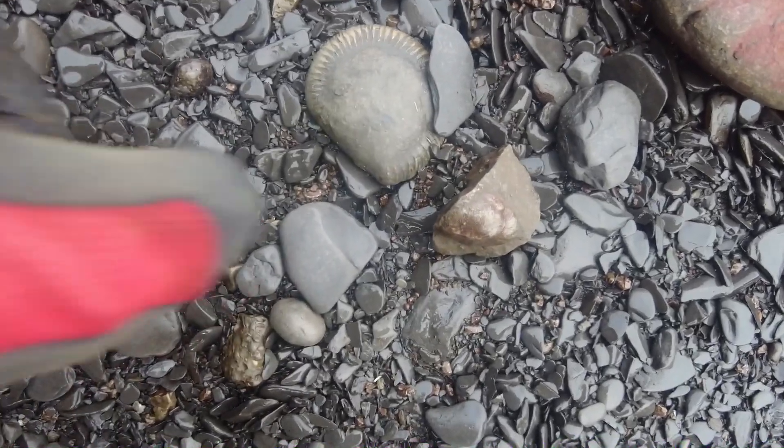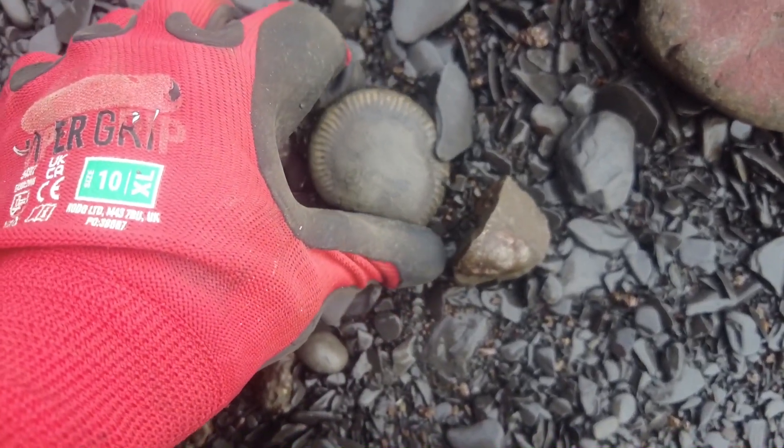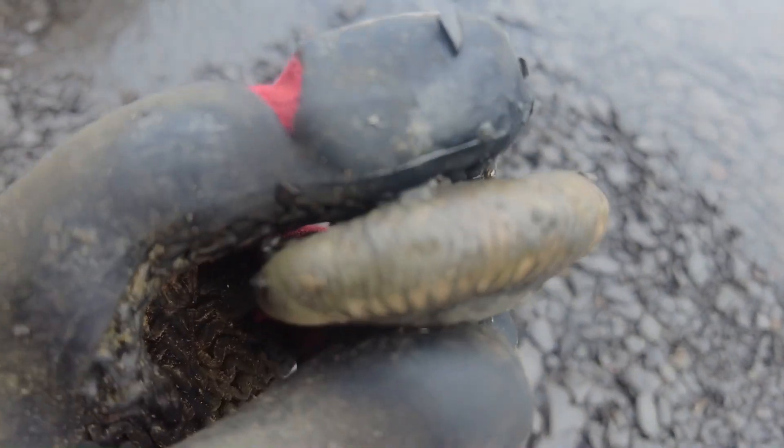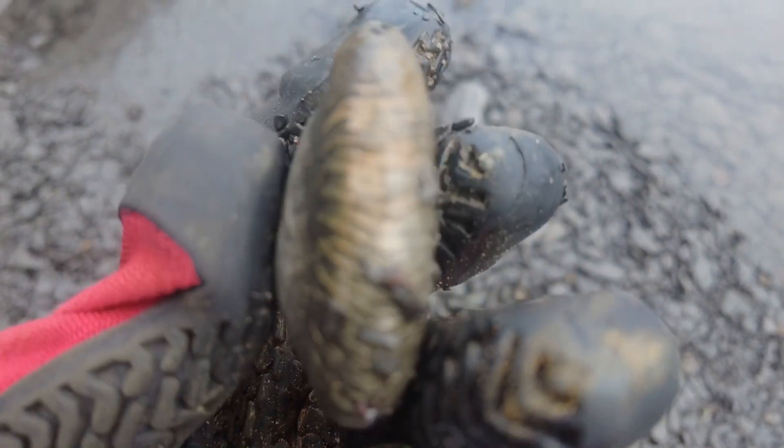A little pyritised Dactylioceras waiting to be picked up, laying amongst the shingle. Nice golden look to it.